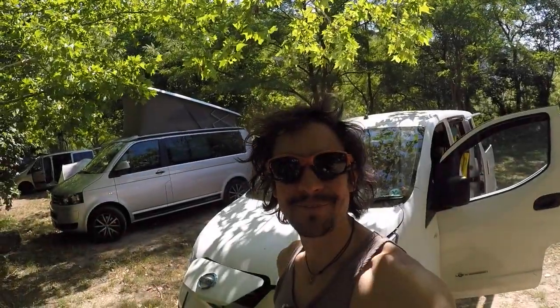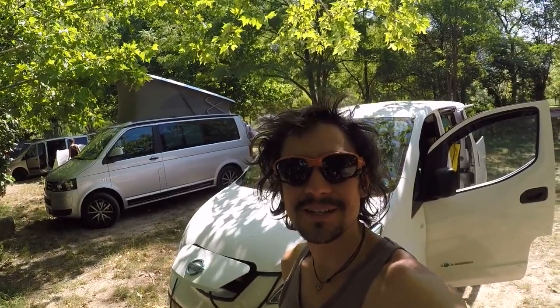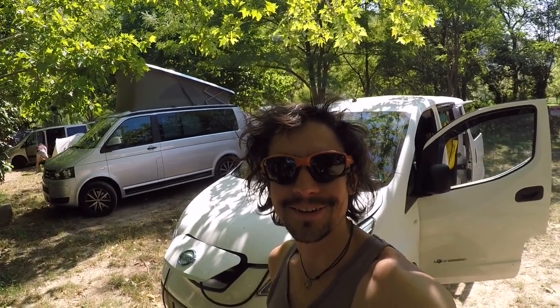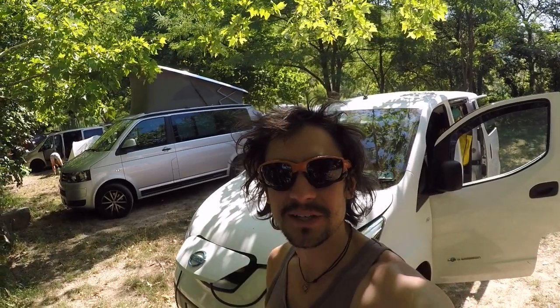Good morning! We're in this beautiful campsite in Osp, Slovenia, where we've been the past three days. Did a bit of climbing around here and relaxing — really beautiful area. But today we're hitting the road. We're heading to Hungary, which is our final destination of this trip, going via Croatia, via Zagreb.